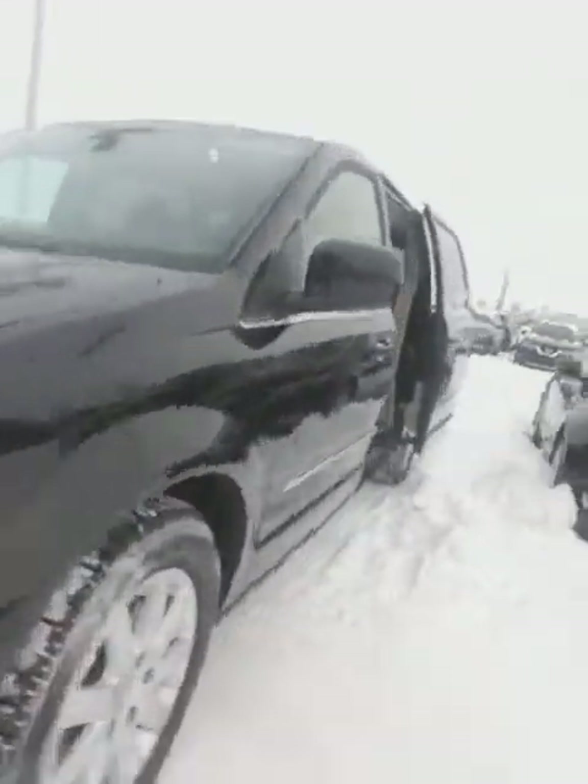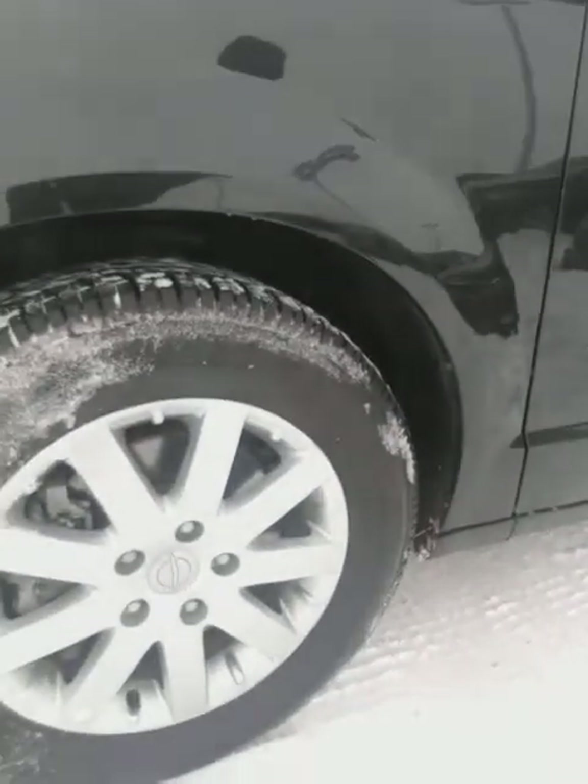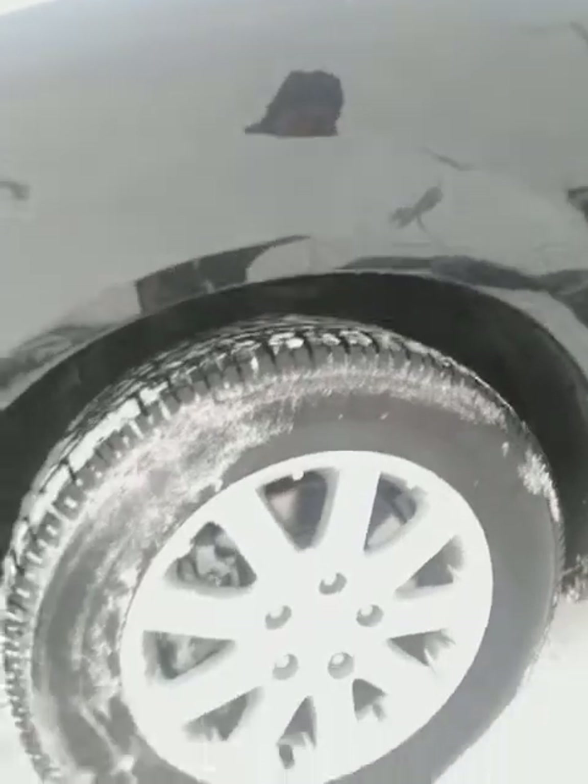Come around the side here with me — you're sitting on 17-inch aluminum alloy rims. Looks like brand new tires to me, lots of tread left.